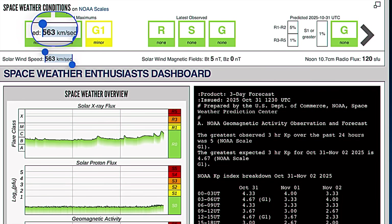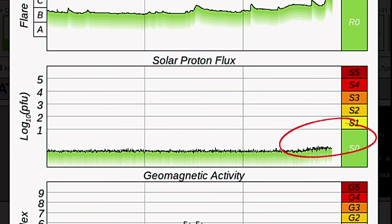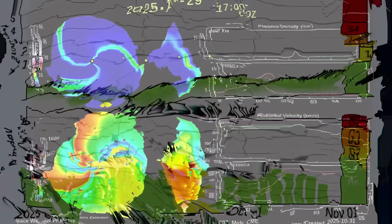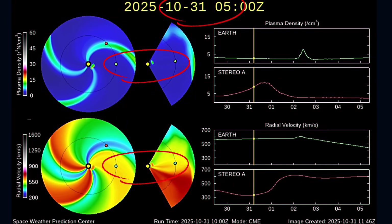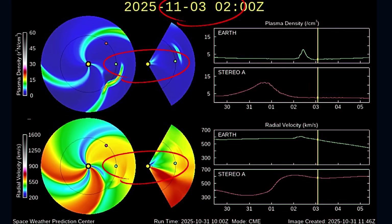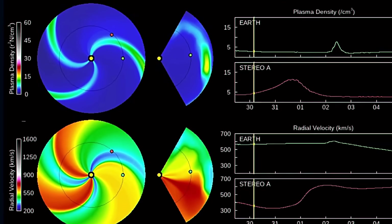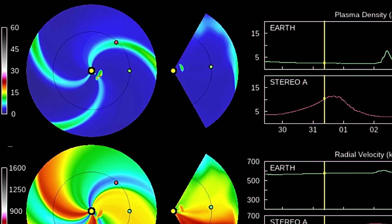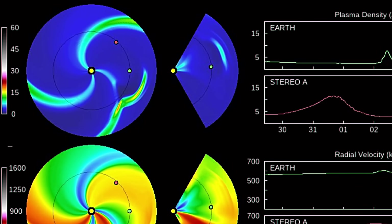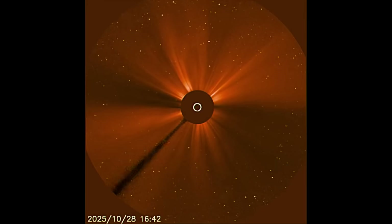Current space weather conditions: none to report. Solar winds are coming in right now at 563 kilometers per second. You can see the solar X-ray flux with a strong C-7 solar flare. Solar proton flux is steadily rising, and geomagnetic activity was up to a Kp5 throughout the day yesterday. Here is a look at the space weather spiral and the now-affecting coronal hole wind stream. We are going to see some doozies over the next few days — a slight glancing blow from the next coronal mass ejection, coupled with the ensuing coronal hole increased solar winds.